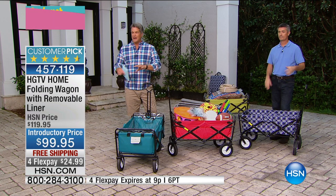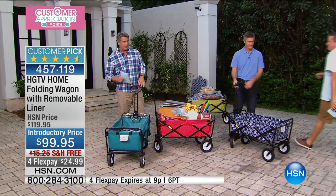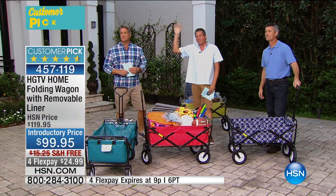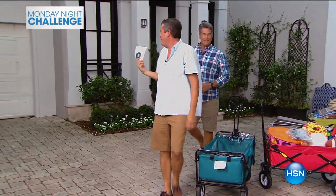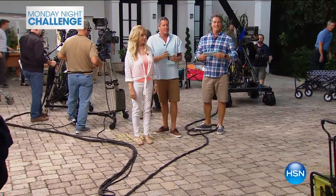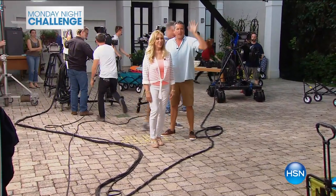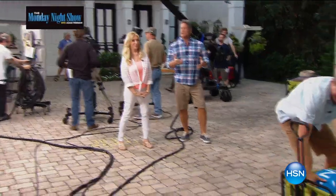Hey listen, I have a little announcement to make — it is time for tonight's Monday Night Challenge! I've always wanted to say that. All right, Josh, come follow me. You know the lovely Trisha. The name of this is the HGTV Wagon Toss. It's kind of like Skee-Ball. You're each going to get two HSN inflatable balls and you're going to have two throws. Each of the wagons is numbered — it's going to be a total. Trisha, you get to go first because you're much more beautiful. I'm really excited about this Monday Night Challenge!